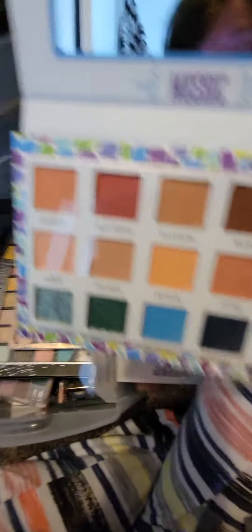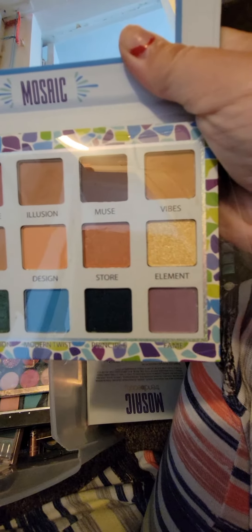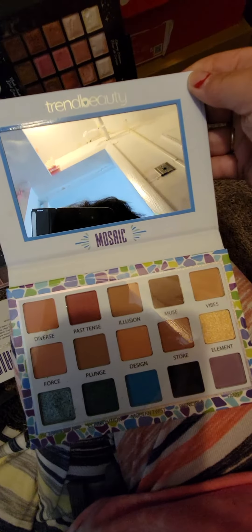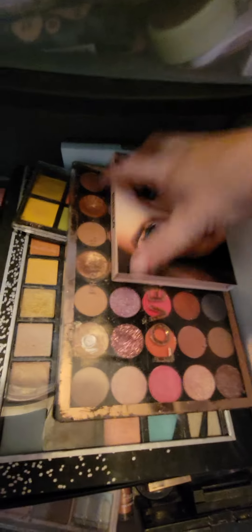Look at those pretty colors — I like that bottom one. The greens are so pretty, that gold is pretty too. It's the Mosaic by Trend Beauty. I have so much makeup and I probably only use 10% of it. This is my eyeshadow drawer — let me get that out for you.